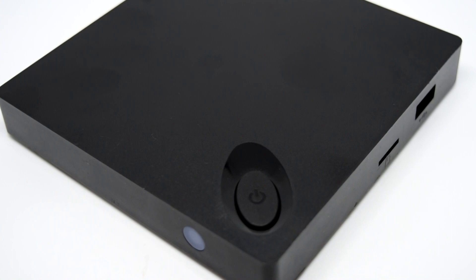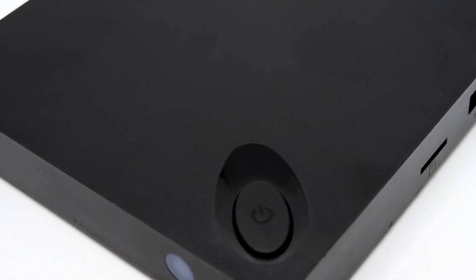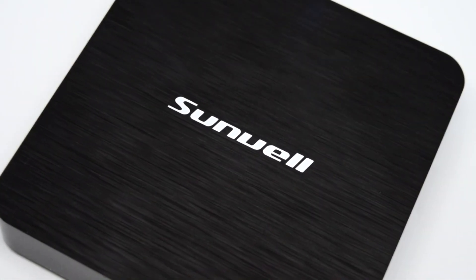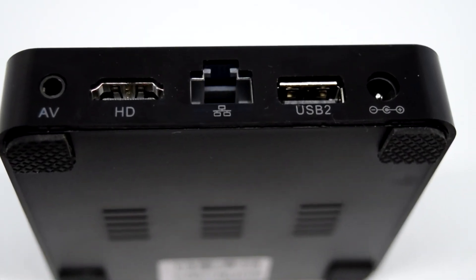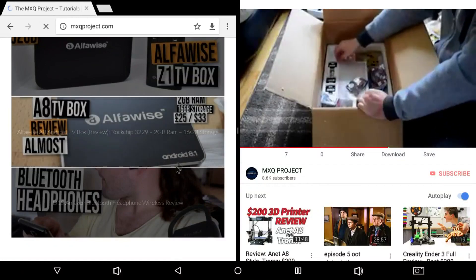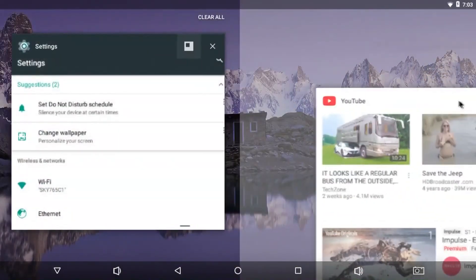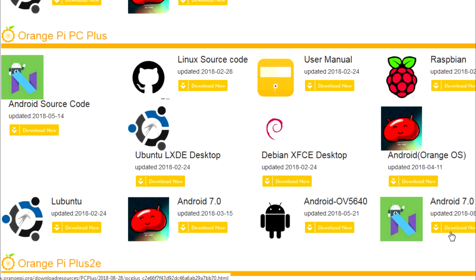Especially where the likes of LibreELEC was concerned, I was really hoping to see the latest versions and unfortunately that never happened. Now when the Sunvell H3 came along I kind of realized that the All-Winner H3 processor wasn't finished just yet. The Sunvell H3 featured Nougat. Now although it ran okay it wasn't the best experience ever, but it did show that the H3 processor isn't dead. I really thought they'd finished with KitKat, but no — they released the Nougat source code and we then received the Sunvell H3.